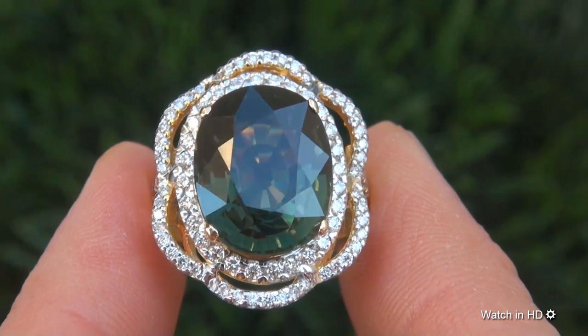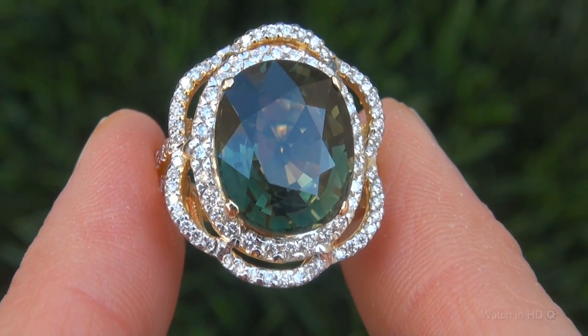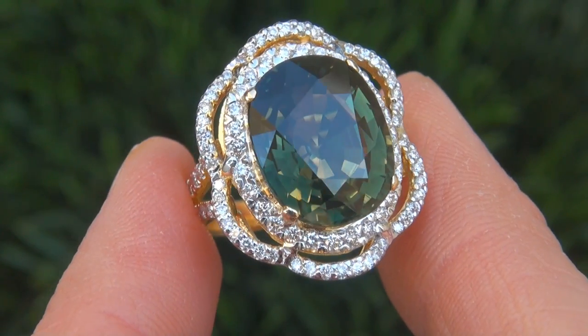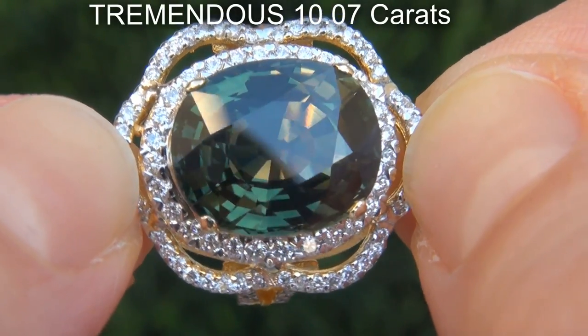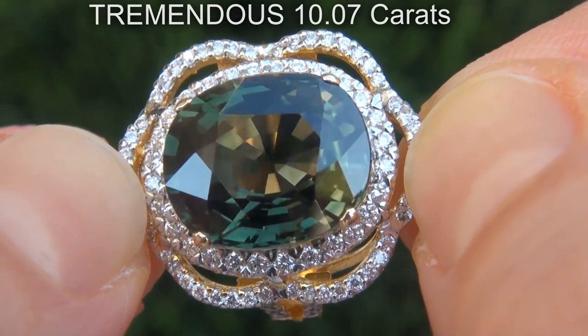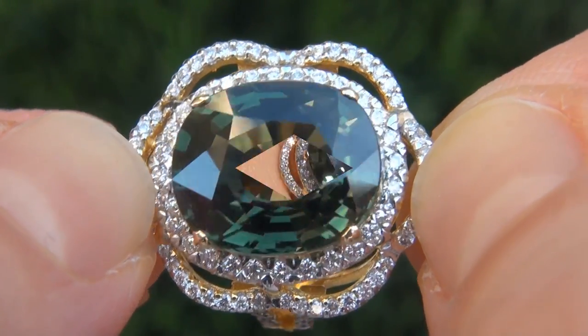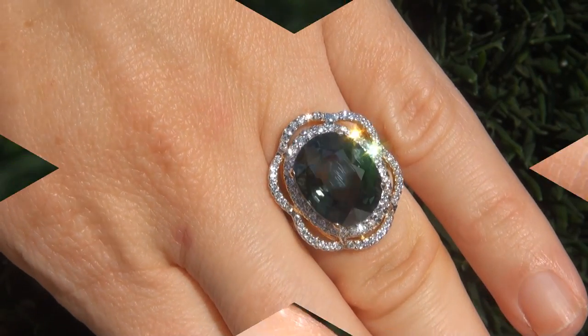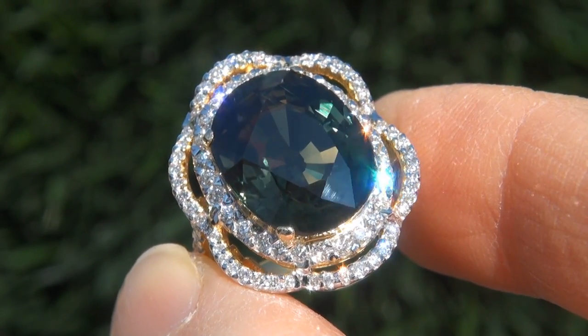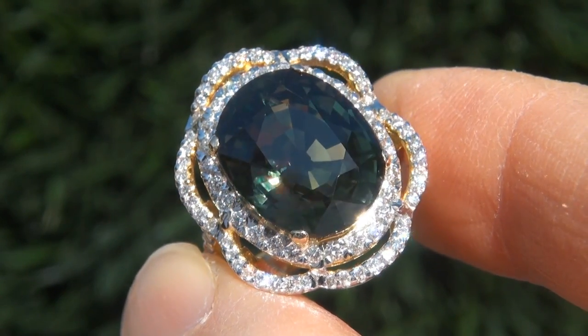It is a genuine solid 18 carat yellow gold vintage ring from a private estate collection. The sapphire weighs in at a tremendous 10.07 carats with VVS1 clarity and displays the highly sought after green color. Take a close look at the extraordinary gem and note the amazing color and healthy glow.